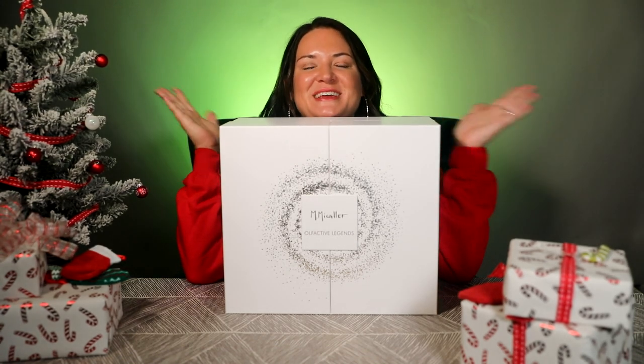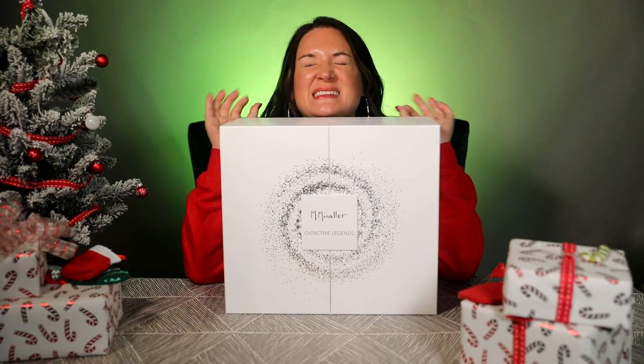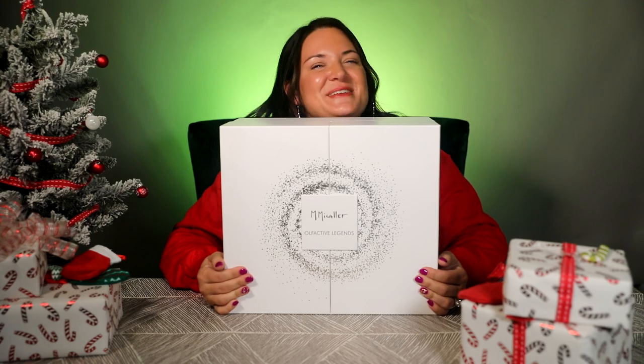Hey friends, welcome to Essentially Jessi. Today I have a really fun, expensive giveaway with you guys and an incredible box of goodies to go through. So let's get to it.